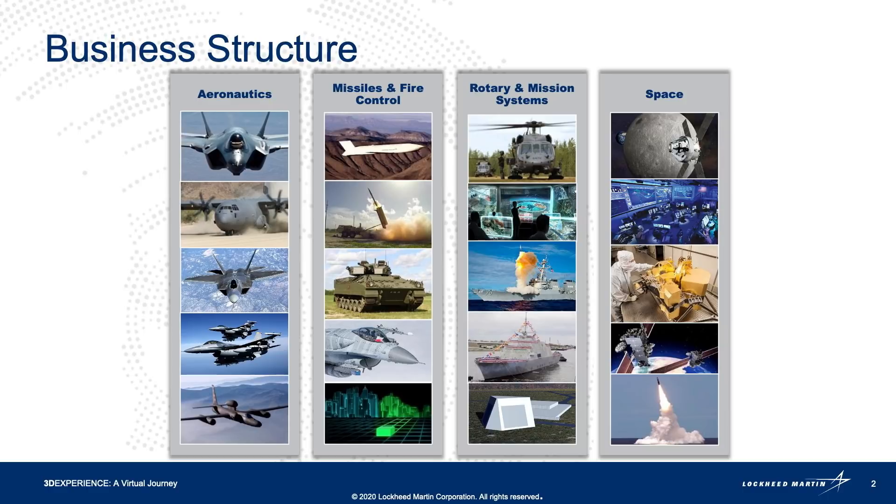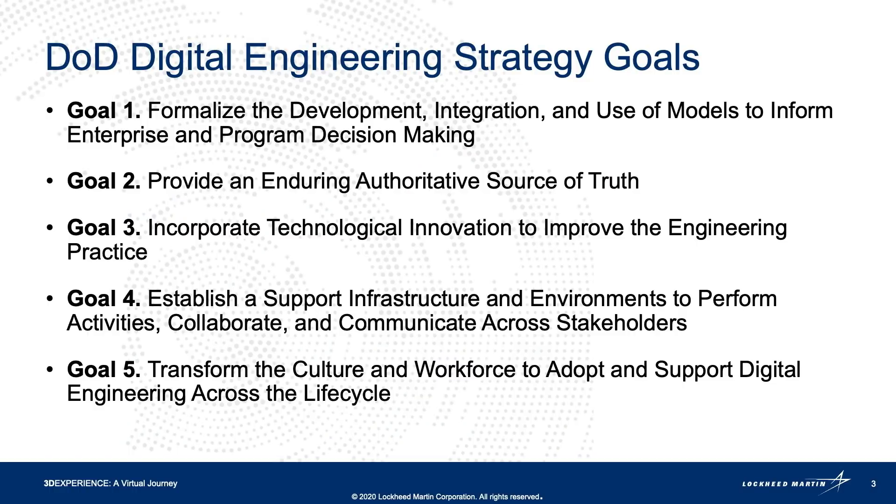Lockheed Martin is located in 46 states and 54 countries and territories, which equates to over 375 facilities globally. These are the Department of Defense digital engineering strategy goals. The model-based workflow for conceptual design I will present today will not only address these goals but advance them, showing a digital thread deep dive between two digitally connected engineering disciplines.